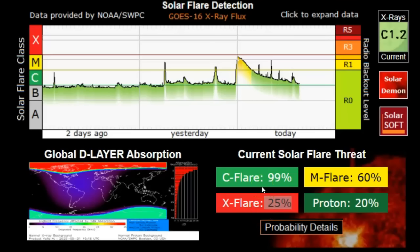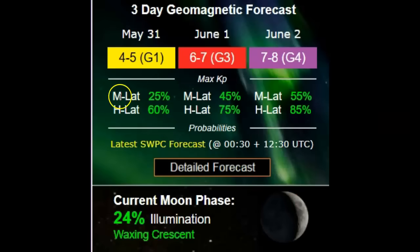There's a 25% chance of X-flares today, 99% chance of C-flares, 60% chance of M-flares, and a 20% chance of a proton event. We are currently in a G1 magnetic storm. For today the KP index is four to five with that G1 storm ongoing. Tomorrow we're looking at G3.